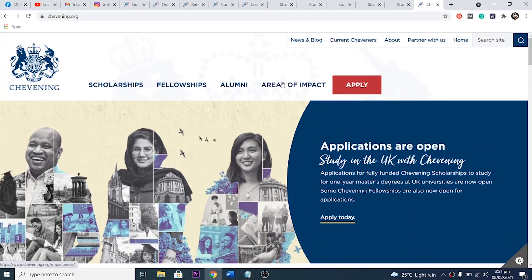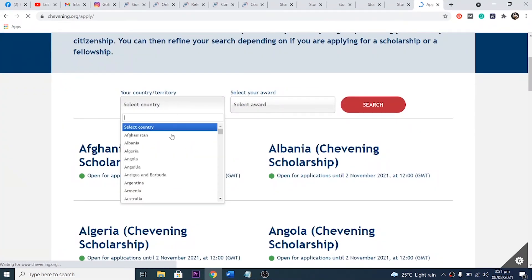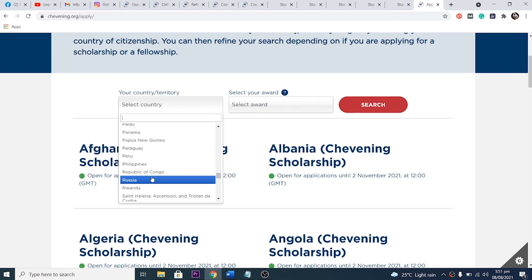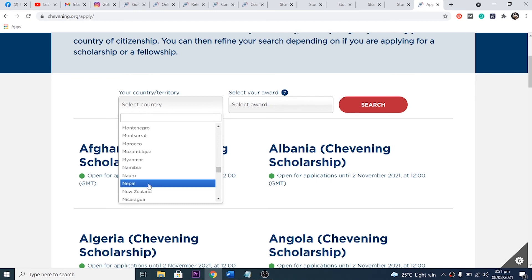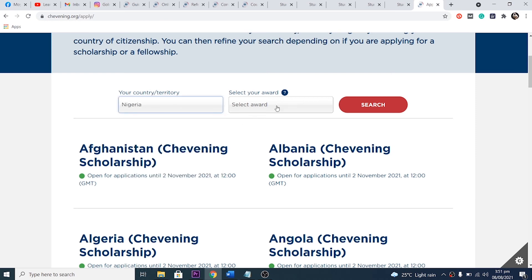Don't just list your achievements in bullet points. Select one or two things you want to talk about and expand exhaustively — explain what you did, how you did it, the results you got, and the outcomes. If you answer the four essay questions by covering the situation, your approach, the method you used, and the results, you will naturally write more than 100 words. Stay within the minimum of 100 and maximum of 500 words.